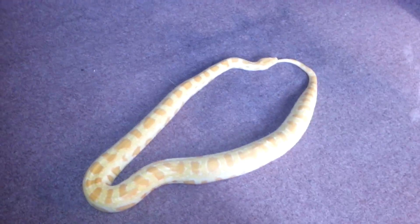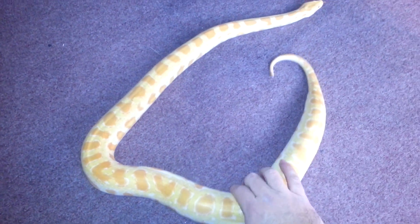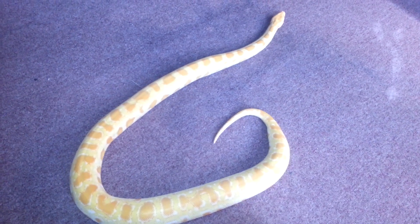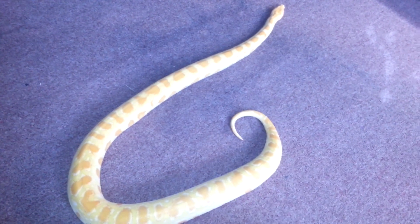So there you go guys — there's the het clown I forgot to show you yesterday, and the big boy just cruising. Comment or subscribe. Peace.